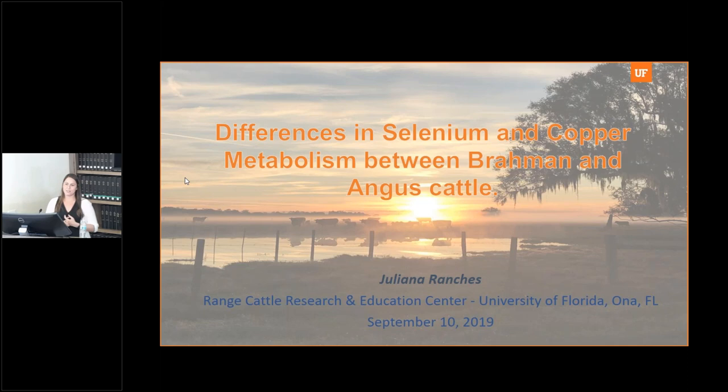Before I begin, I want to thank everybody for being here today, and I also want to thank a bunch of people in this room, because although this is my PhD project, it wouldn't be possible without the help of many people here. I know this study was really intense, and actually I think all my five years here were really intense. So thank you very much. Today I'll be sharing a little bit of my PhD research: differences in selenium and copper metabolism between Brahma and Angus cattle.